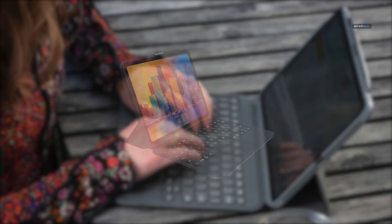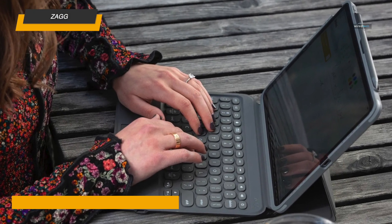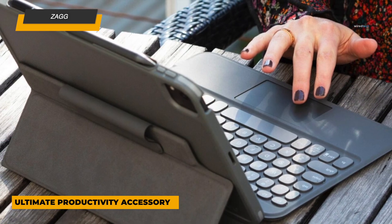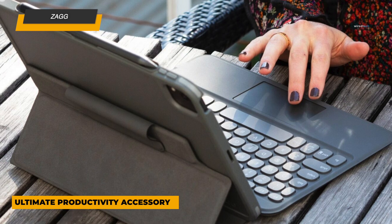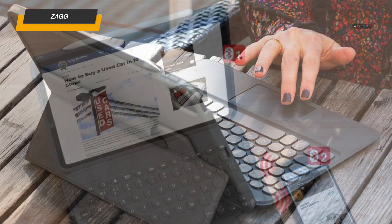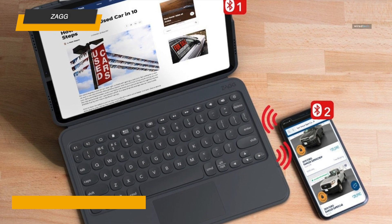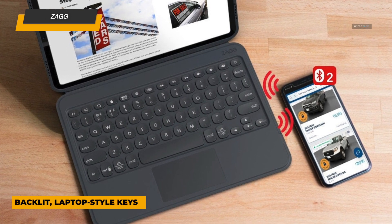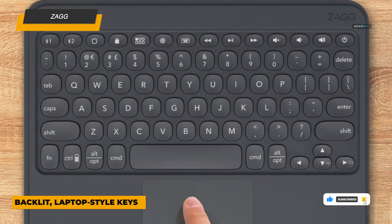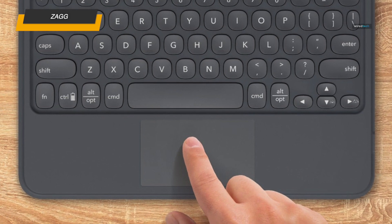The Zagg Pro Keys combines robust protection with premium functionality. It's a Bluetooth keyboard case that connects with up to two devices simultaneously, allowing you to switch between your iPad and another device — like your phone or laptop — with a simple toggle. The laptop-style keys are backlit, with multiple brightness levels and colors to suit your preferences or mood. The detachable keyboard adds versatility, letting you remove it for a lighter tablet experience. The included durable case protects your iPad from accidental drops and bumps, while the adjustable stand lets you choose the perfect angle for typing, watching, or drawing.